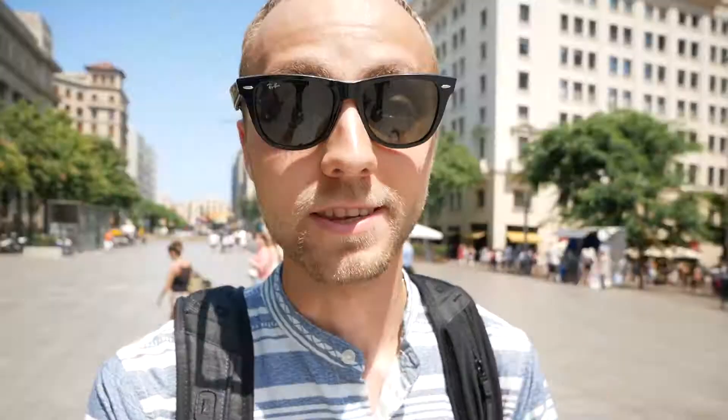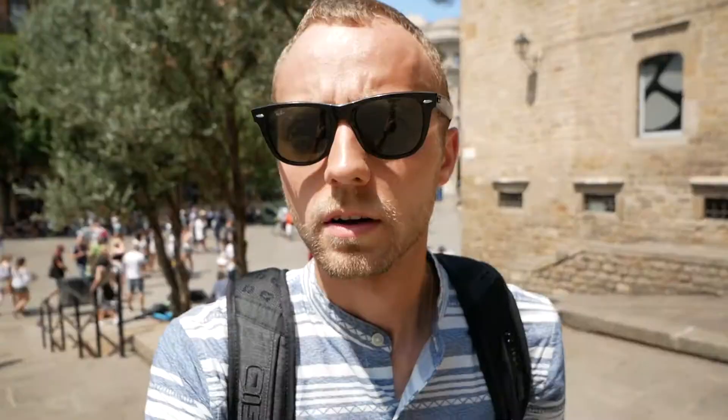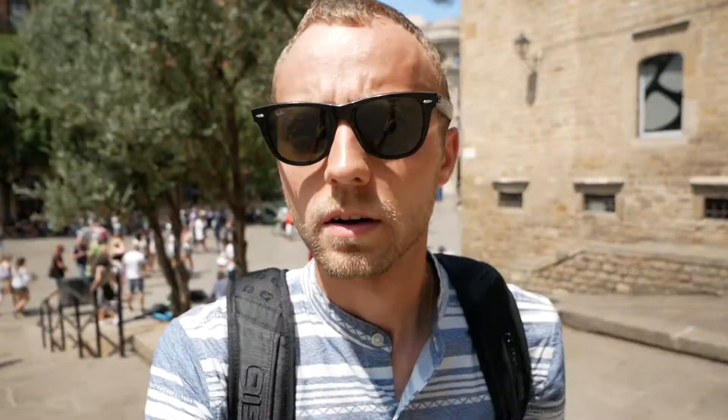I just made it to the Gothic cathedral here in Barcelona. This church was built in the 13th century. This is quite cool — there are so many people and it is so incredibly hot out today. I'm gonna try to go inside.